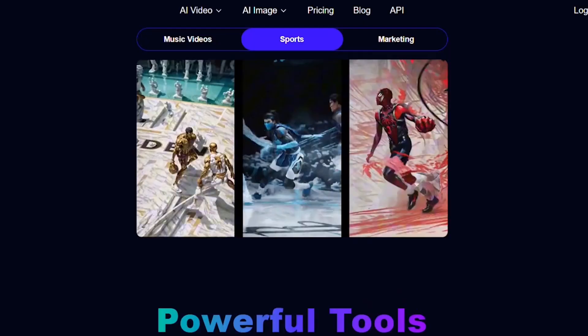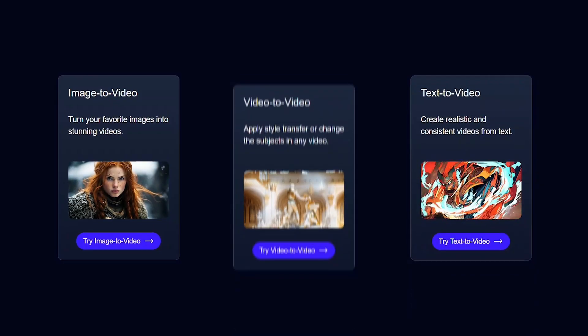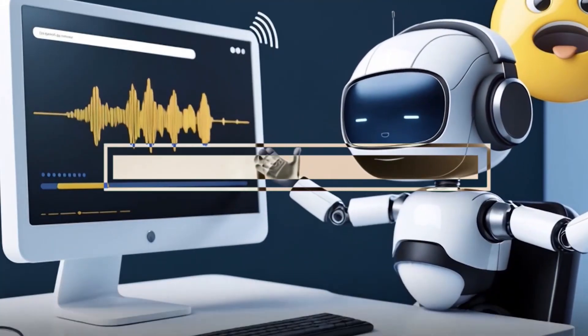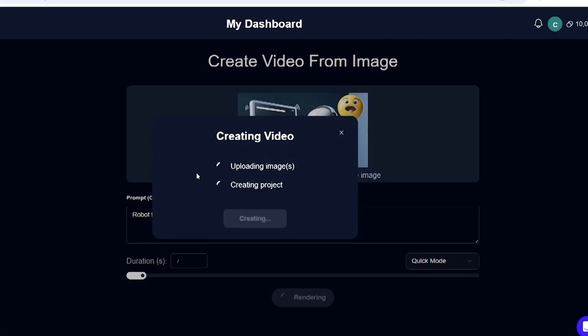Magic Hour is an all-in-one AI creation suite. Think of it like your creative playground for turning images, text, or video into complete content pieces using AI. But what makes it special is the quality and length of the videos it produces. You can take a single image, apply a prompt, and generate a cinematic style clip up to a full minute long.